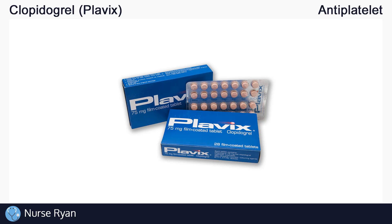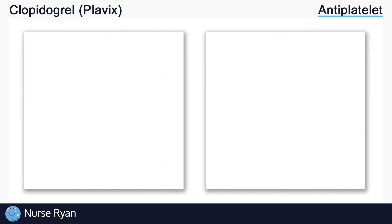Clopidogrel belongs to the anti-platelet drug classification. And before we get into how it works, let's quickly review platelets and blood clots.